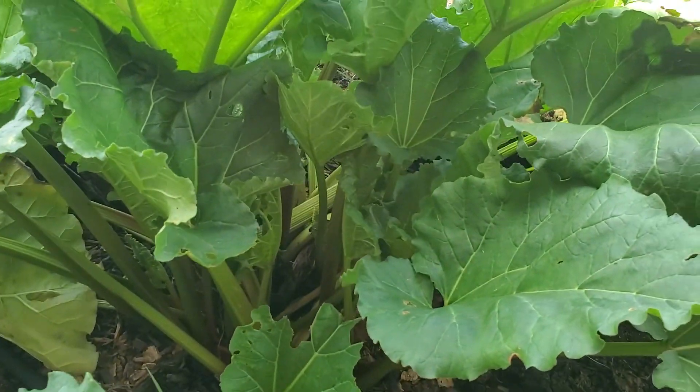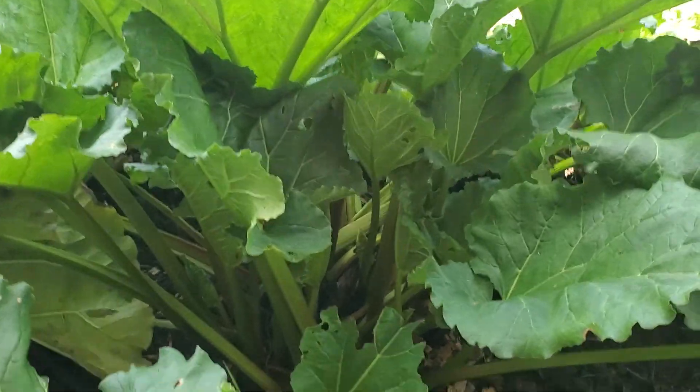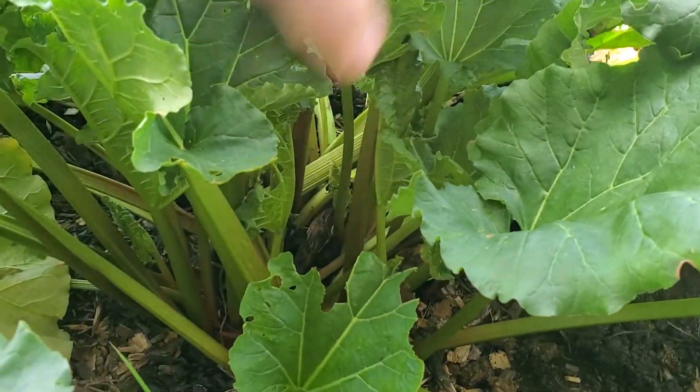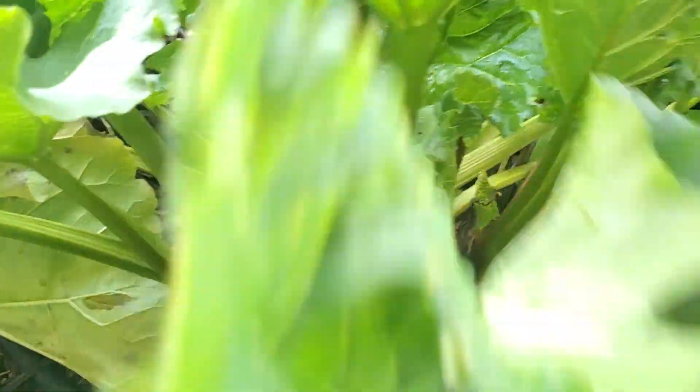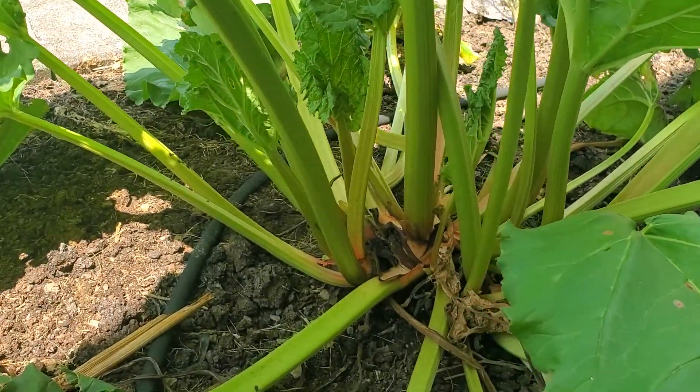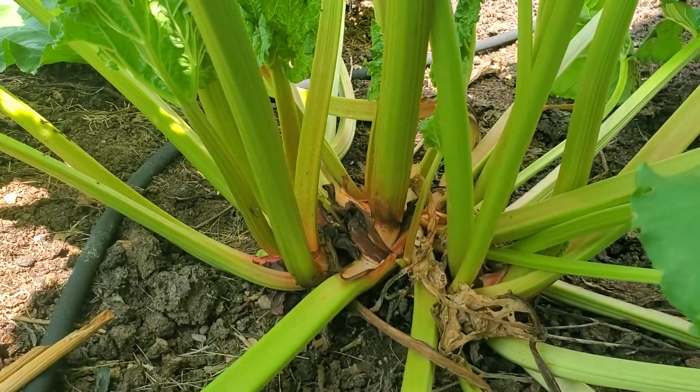We have the multicolored, so it doesn't get that dark red. It stays mostly green, but you can see there's some pink down towards the bottom and it'll start to come up a little bit, but most of the time it's going to stay just green.